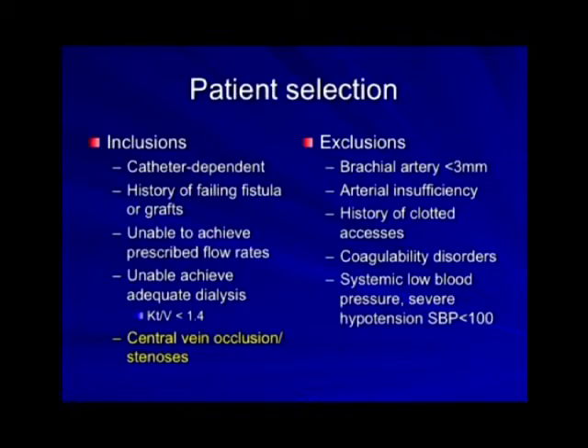There are several specific inclusions and exclusions. The main benefit I've found is for patients who have central vein occlusion or stenosis with no other option in the upper extremity — they've typically been recommended a femoral graft. I've had three or four patients come to me requesting a femoral graft, and I discuss the HERO catheter option with them. Clear exclusions include: you need a brachial artery that's three millimeters or greater, no arterial insufficiency, and patients should not be consistently hypotensive, because it's a long tube you've got to pump blood through.